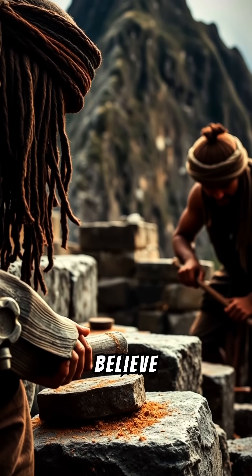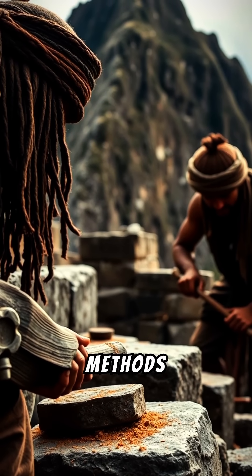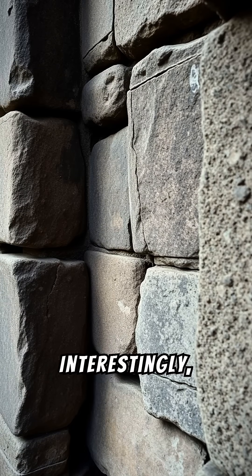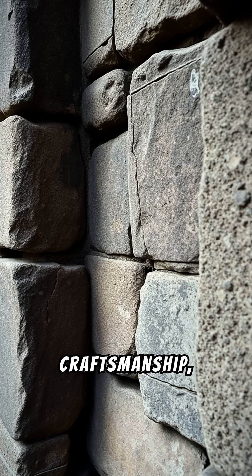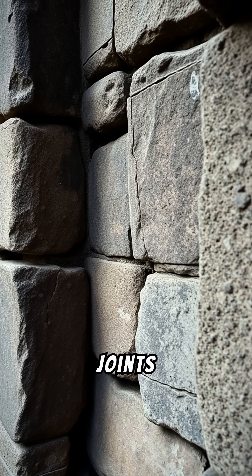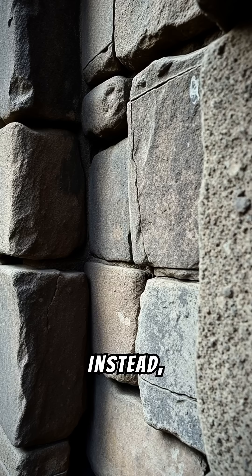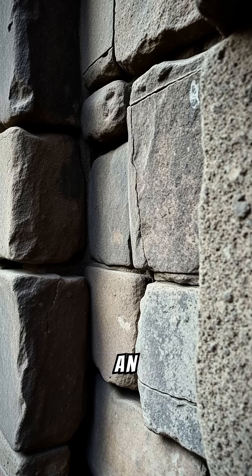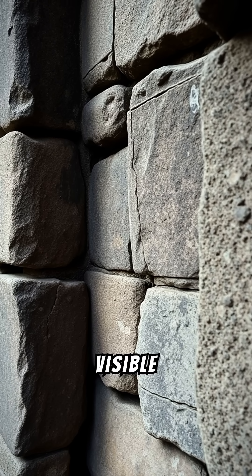Some researchers believe that they may have used a combination of grinding and pounding methods to achieve these near-perfect fits. Interestingly, while the outer faces of many walls display this flawless craftsmanship, some joints may not extend throughout the entire wall. Instead, they are carefully finished on the visible sides to create an impressive aesthetic, while using less effort on less visible areas.